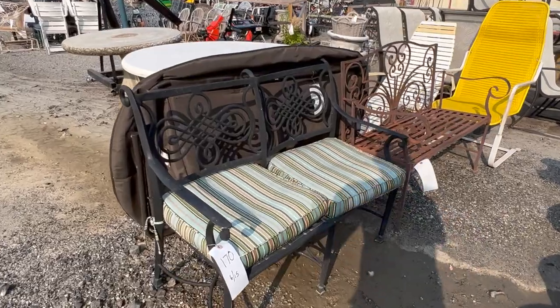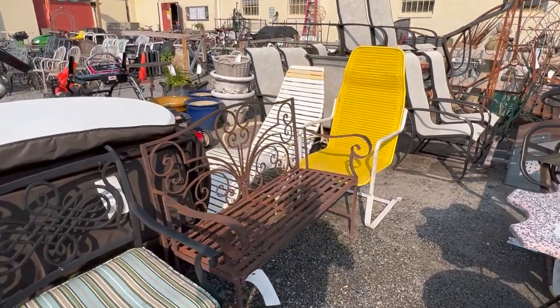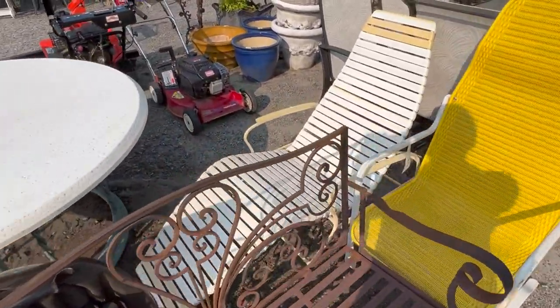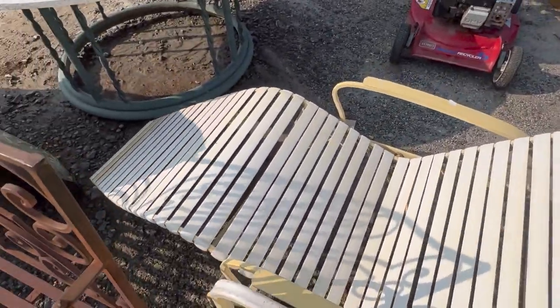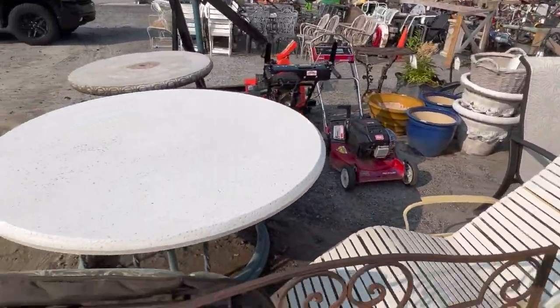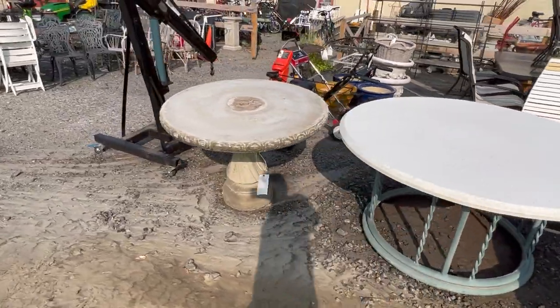A few two-seater garden benches — one is iron, the other aluminum. Some vintage seating here. You have a strapped zero-gravity-style lounge chair. It's a little tight in here but it pivots on that central pin. A cast stone table there.